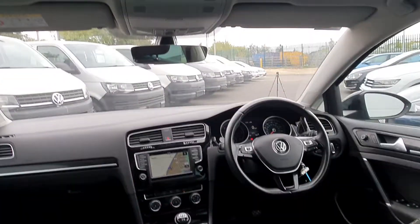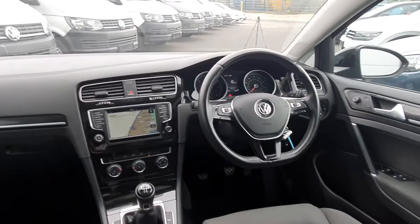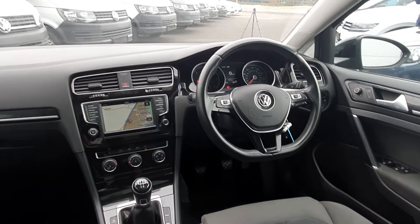If you'd like any more information in regards to this vehicle, please contact one of our sales executives on 01 850 3900.